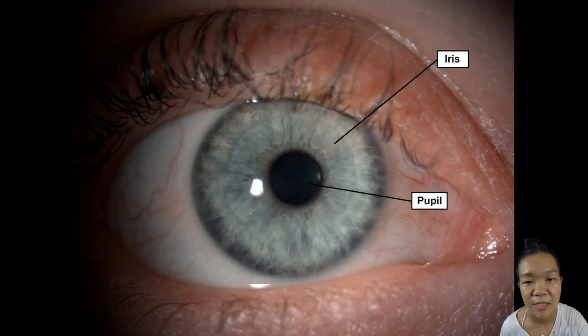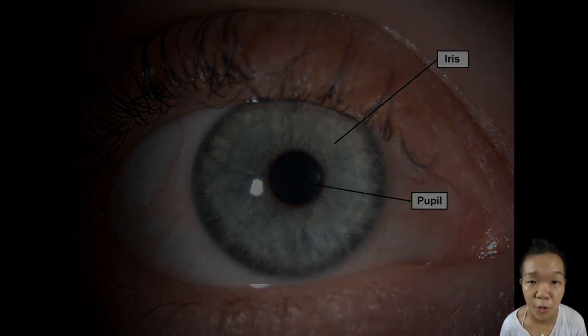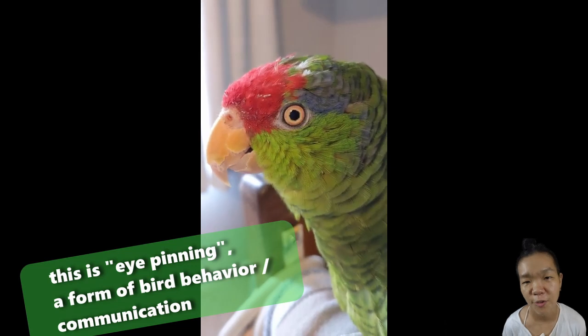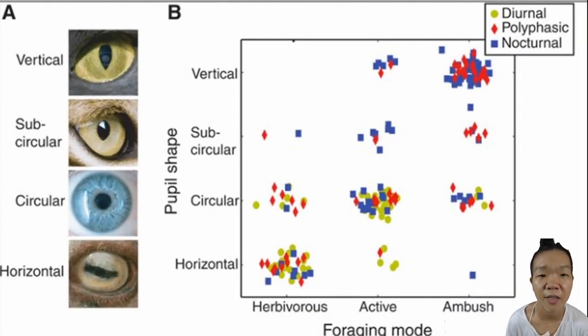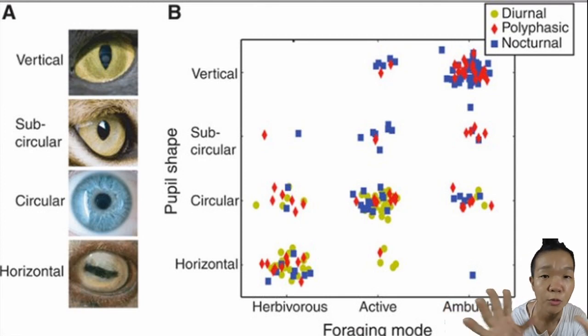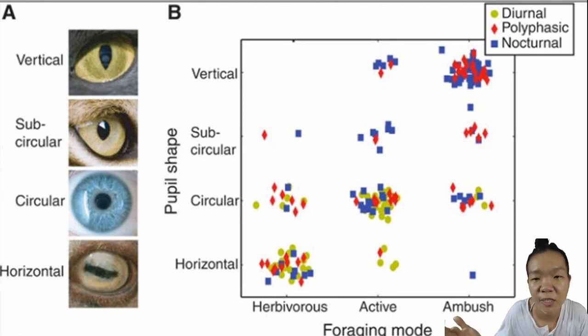Once the choroid coat extends past the sclera, it can be seen through the cornea as the iris diaphragm. The hole in the middle of the iris is the pupil, and its size is controlled by dilator and constrictor muscles in response to changes in light intensity. The shape of the pupil is hypothesized to vary based on feeding strategy and diurnal activity: nocturnal predators close to the ground typically have vertical pupils, while prey animals needing a panoramic view have horizontal pupils. Round and sub-circular pupils work well both daytime and nighttime.